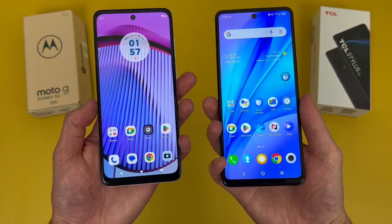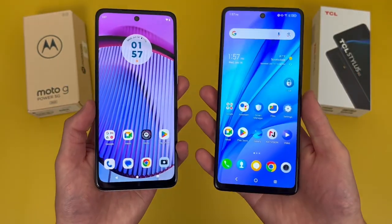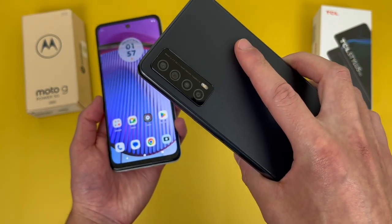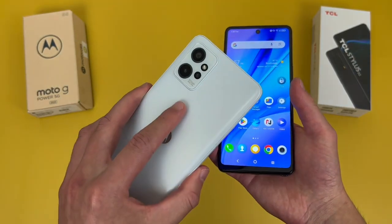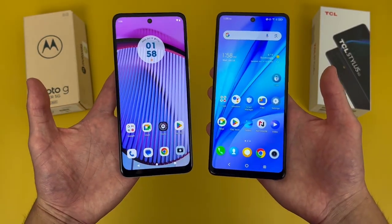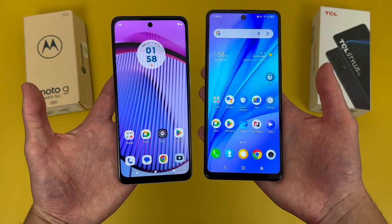In general, when it comes to features, both camera setups are pretty good. But with the TCL Stylus 5G, this phone does have an ultrawide camera, whereas unfortunately the Moto G Power 5G does not have an ultrawide camera, despite at least having a macro camera. So if you want that feature, definitely keep this in mind. But otherwise, the camera setups here are pretty much the same.